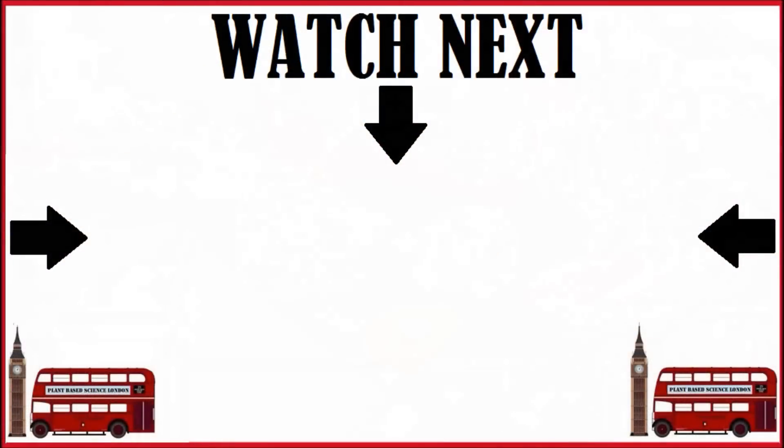Now there is actually one fruit we should never put in smoothies, and that's banana — but this has nothing to do with blood sugar problems. We'll discover the reason why next.